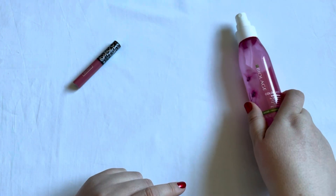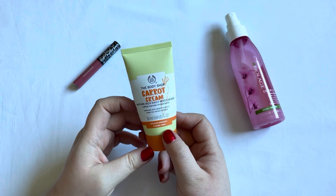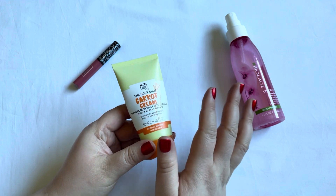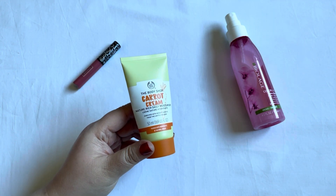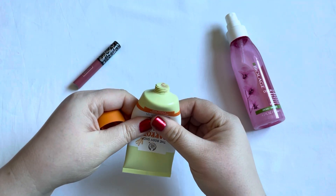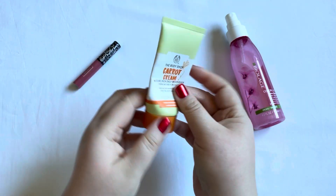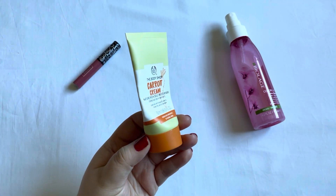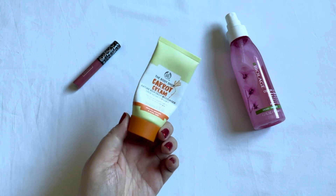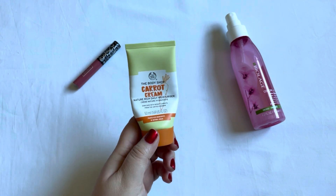Another Body Shop product: this is the Body Shop Carrot Cream, in here for the prompt 'a skincare item.' I drew this in when it was brand new and my goal is to finish it. I've worked on this one for quite a few months. There's still quite a bit of product left and I'm at this stage — it will take several more months to finish, but I do like this cream so it won't be hard to use up.